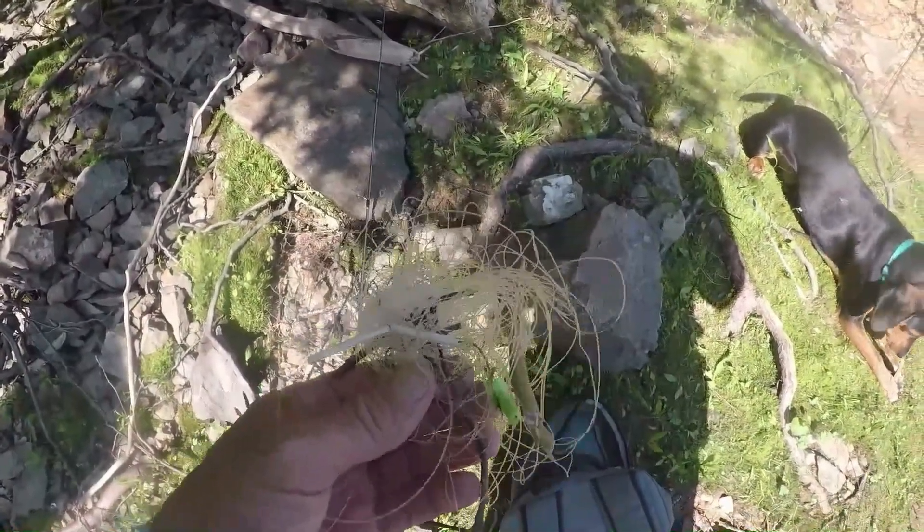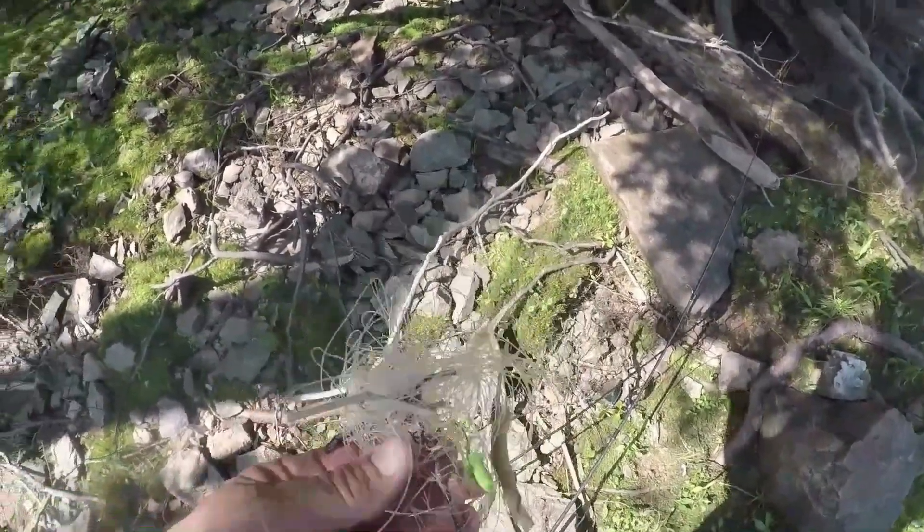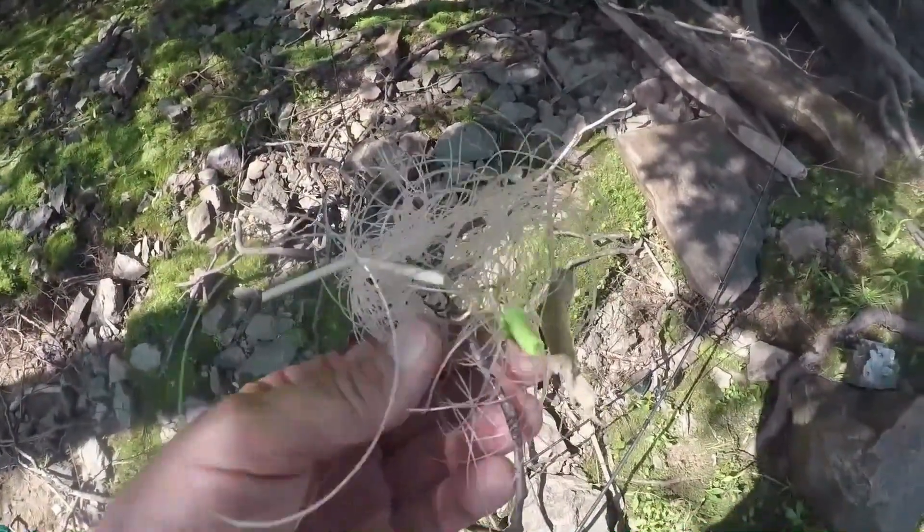Guys, always pick up what litter you can when you're out. I always carry a trash bag with me. There's actually not much trash today, which is good and bad — the bad is because the flood probably washed it all downstream.